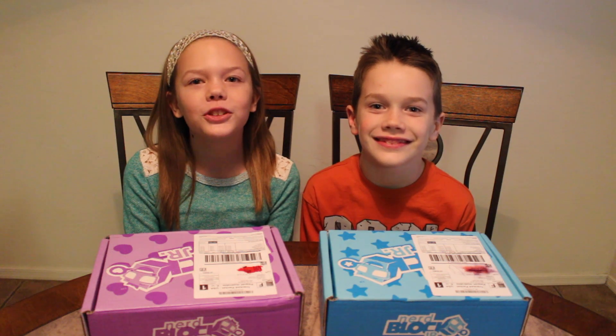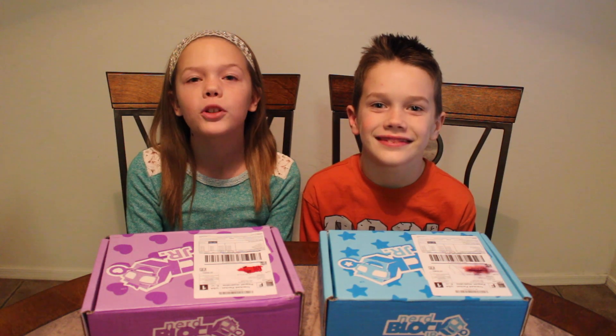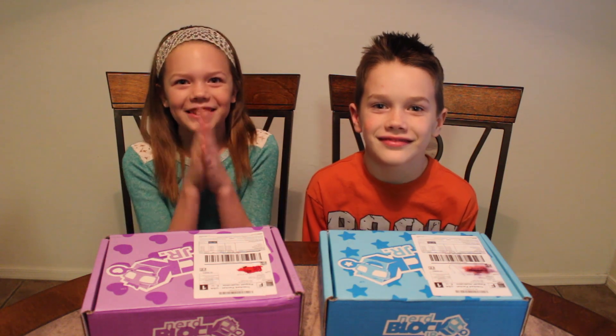Hey guys, welcome back to another NerdBlock Jr. Sorry this is late. This is November's NerdBlock Jr. But let's get right into it.